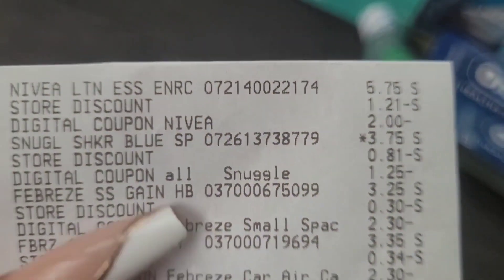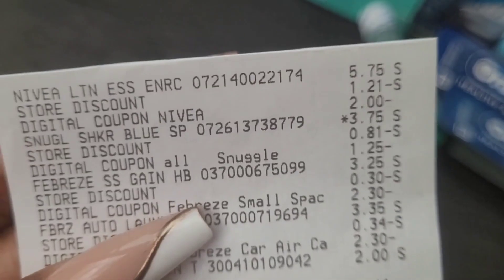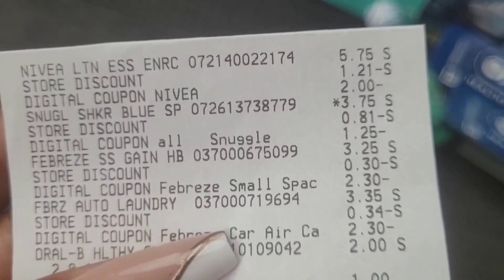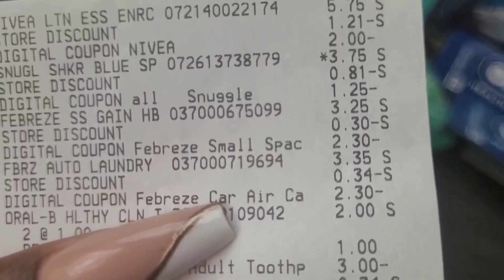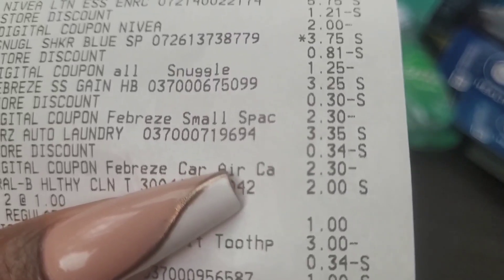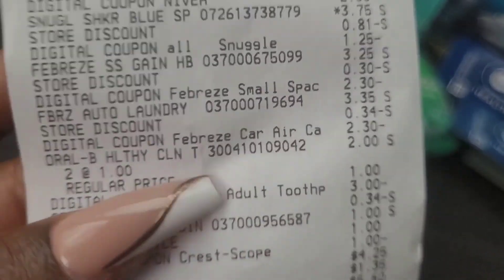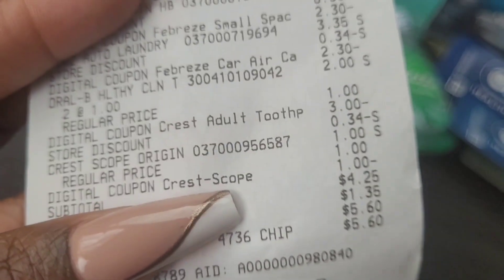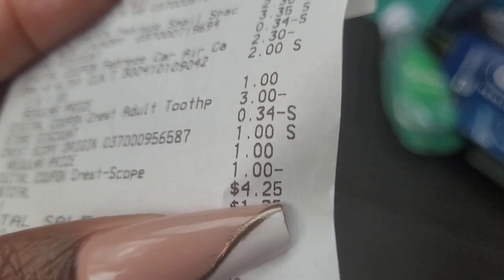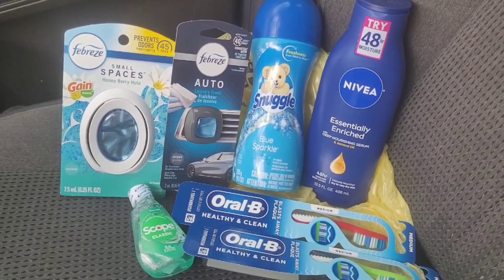Here is the receipt: $5.75 for the Nivea, the store discount being the $3 off of $15, $2 off for the digital manufacturer coupon. The Snuggle is $3.75 with the $0.81 portion of the $3 off of $15 and then $1.25 off digital manufacturer coupon. The Small Space was $3.25 — you see the additional store discount and the $2.30 manufacturer coupon. The Febreze Car Scent is $3.35 with $2.30 off digital. The Oral-B rang up at $1 each and you see the $3 off coupon. The Scope mouthwash with $1.00 off coupon. Subtotal $4.25, Nevada taxes — you will have to calculate your own taxes. After my taxes it was $5.60.